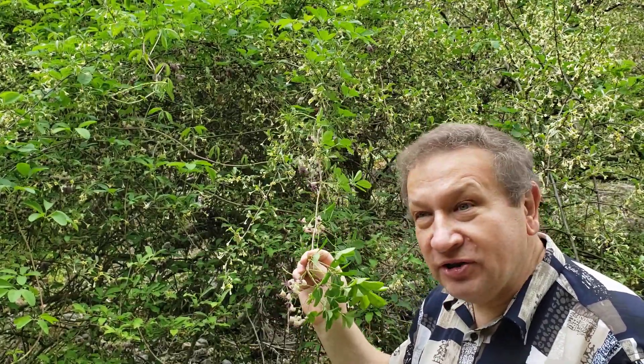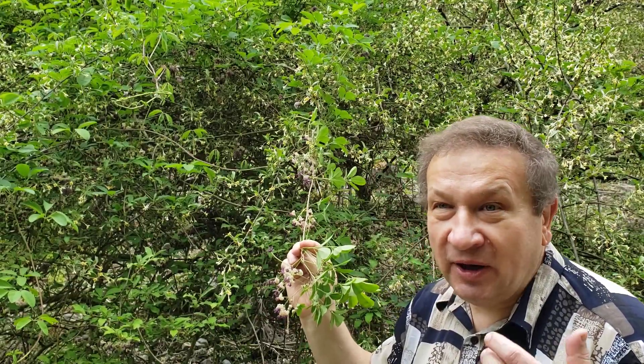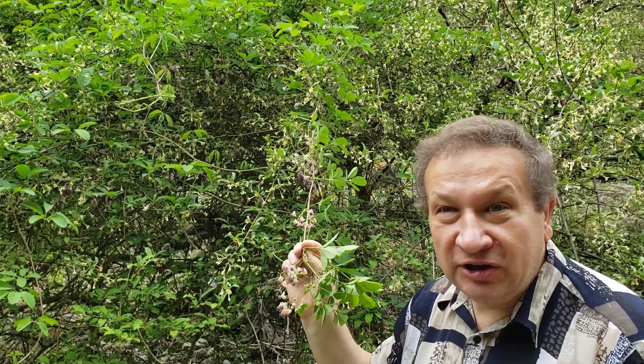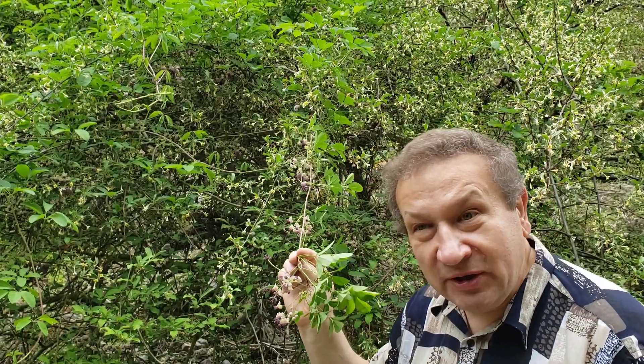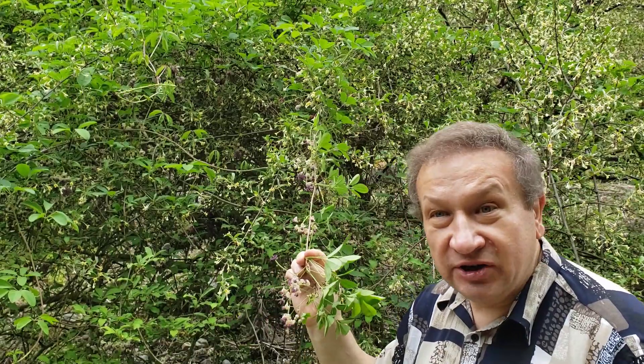Akebia belongs to an unusual family. Its name is Lardisabalaceae — a family which distributes in a weird way: most of the species are in East Asia, plus some species are in the Chilean side of South America.